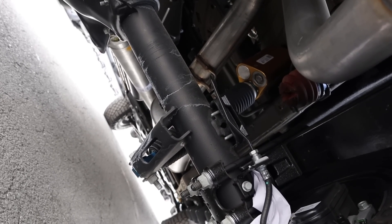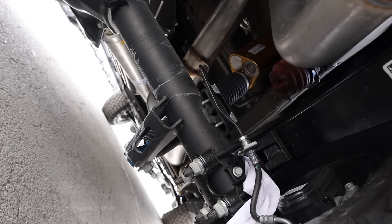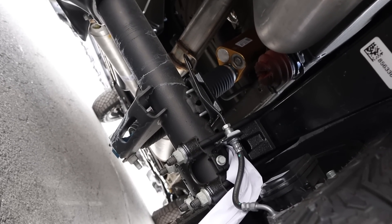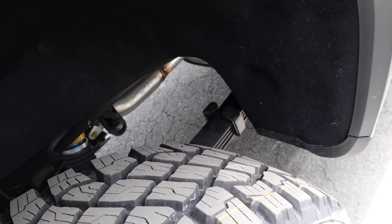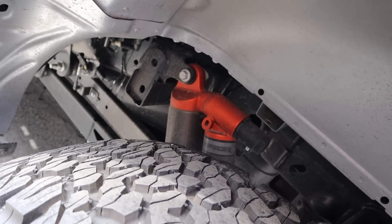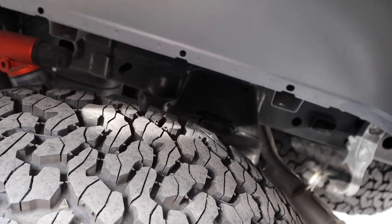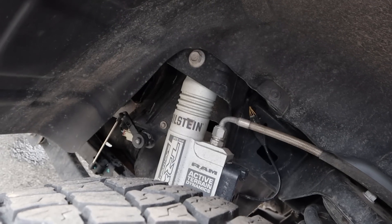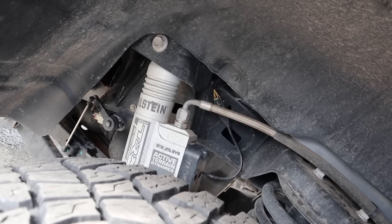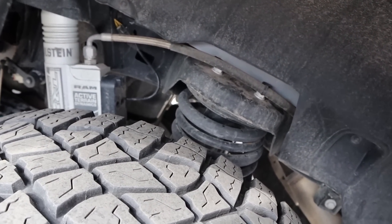Now for some shock talk. The AT4X has DSSV shocks from Multimatic — a multi-chamber system that handles both low-speed and high-speed off-roading, but it's not an active system. It also utilizes leaf springs. The Raptor has live valve Fox shocks, which is an active system, with multi-link in the rear — no leaf springs. The TRX has Bilstein Black Hawk shocks, also an active system, with multi-link in the rear as well — Ford kind of copied Ram on that one.